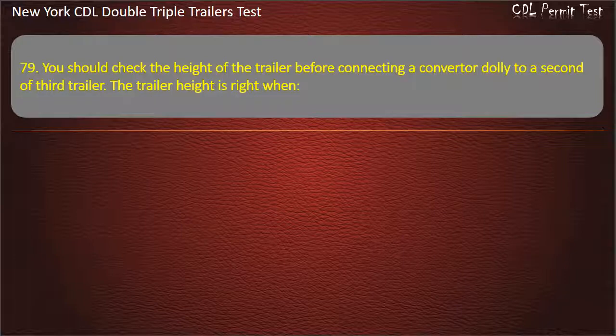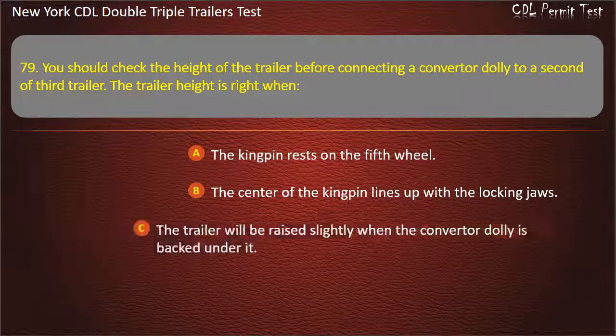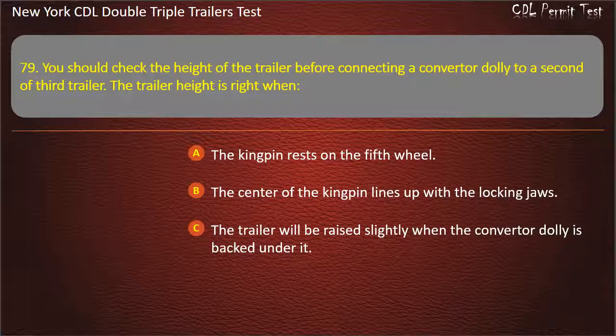Question 79: You should check the height of the trailer before connecting a converter dolly to a second or third trailer. The trailer height is right when. The kingpin rests on the fifth wheel. The center of the kingpin lines up with the locking jaws. The trailer will be raised slightly when the converter dolly is backed under it. Answer: The trailer will be raised slightly when the converter dolly is backed under it.